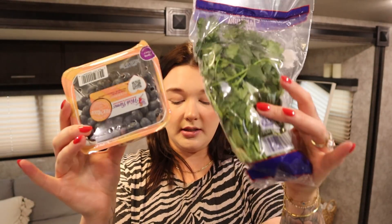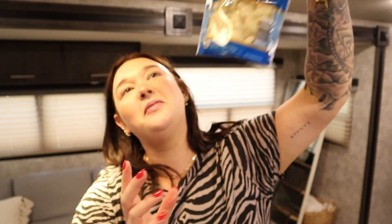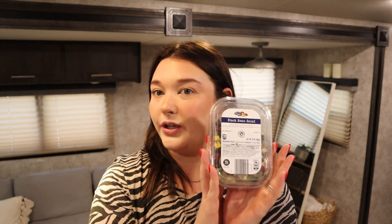We got some tuna because I love to have tuna in the house. In the last bag we got blueberries, cilantro, and I love this peeled garlic — it's the best, I don't like peeling garlic. I also got the black bean salad. You guys mentioned in my last Aldi haul I got the chickpea salad — chickpea and cranberry edamame — and you said the black bean salad was really good, so I picked that up. You can have half a cup for 100 calories, which is great. I'll toss it in my salad or a taco bowl — it's black beans and corn so it'll be really good.